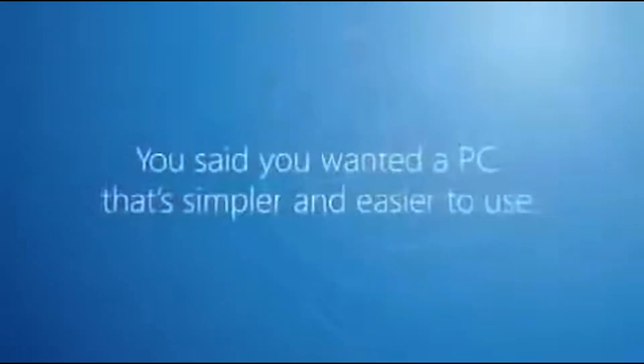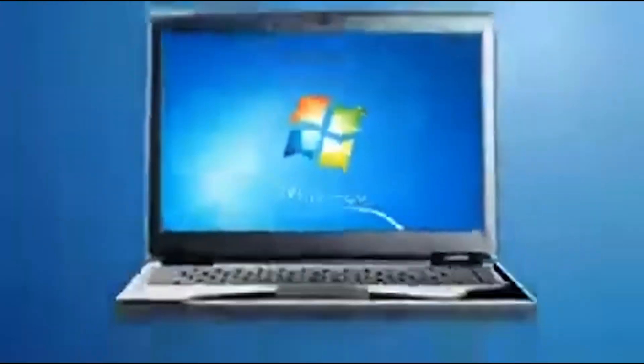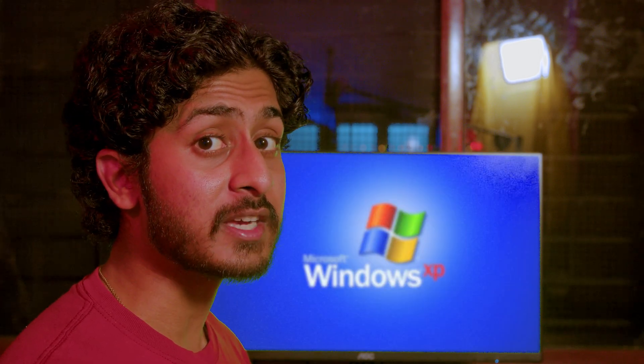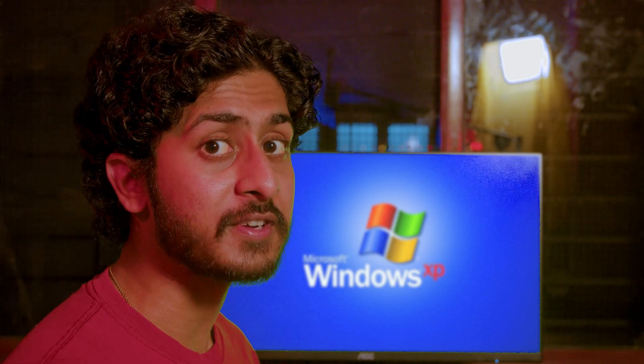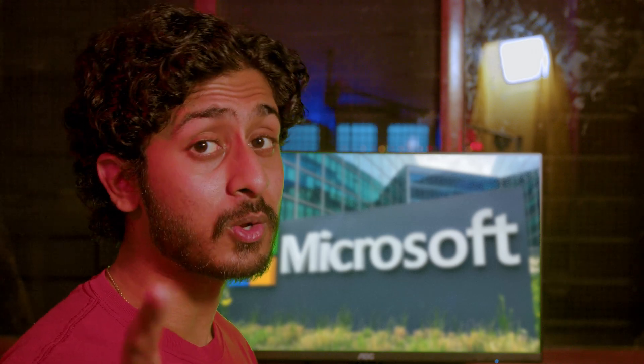"You said you wanted a PC that's simpler and easier to use — we listened. Welcome to Windows 7." Windows 7: the successor to the widely and unfairly panned Windows Vista, a brand new start for Microsoft — the real successor to XP, and completely not like Vista. It was exactly like Vista, and it was the next big hit Microsoft was looking for.